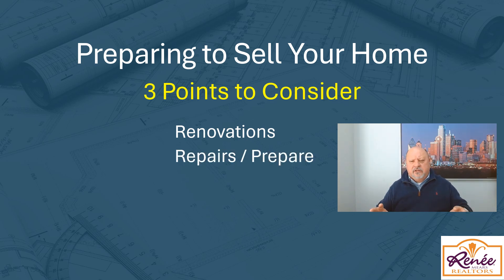Number two, repairs and preparation — what are you going to do to get your home ready for being viewed? We're going to talk about the repairs that should be done and preparation to show the house. And then finally, the most critical thing is proper pricing, and I will cover that in detail.